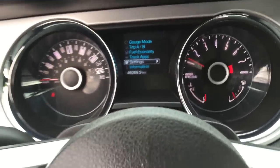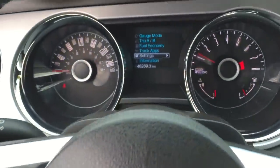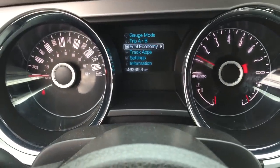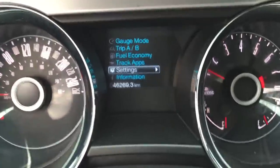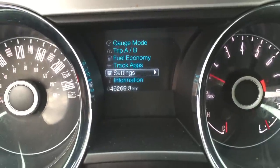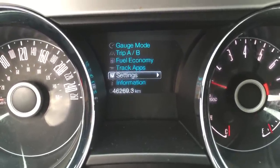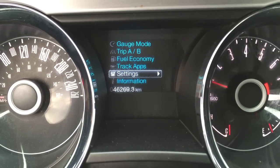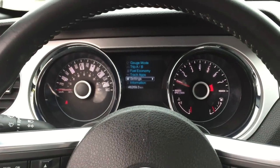Sounds so good. Through your display settings we've got controls that go up, down, back, and forth — you can change all your settings, information, fuel, and all that good stuff. Just below that we've got 46,269.3 kilometers on the odometer. It is a 2014, so you will still have that balance of factory warranty. Just make sure you talk with your product advisor and understand everything that is available with the Mustang.